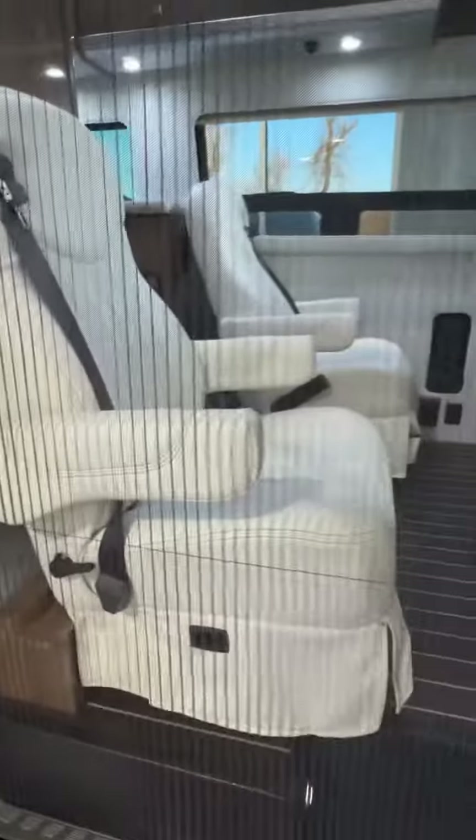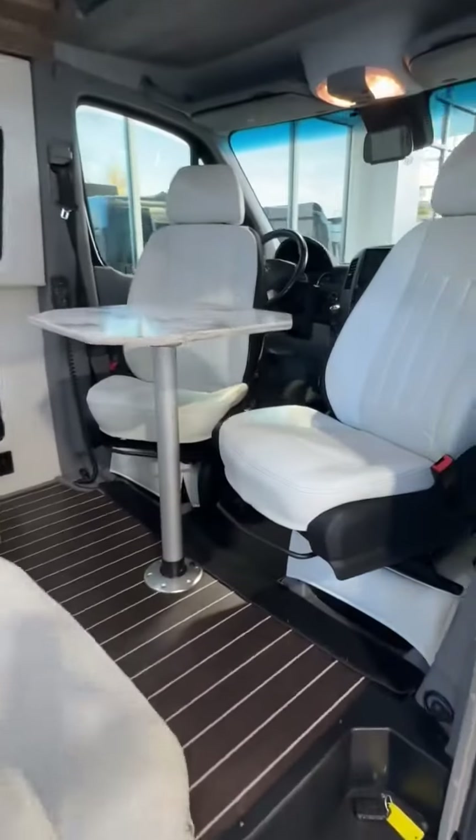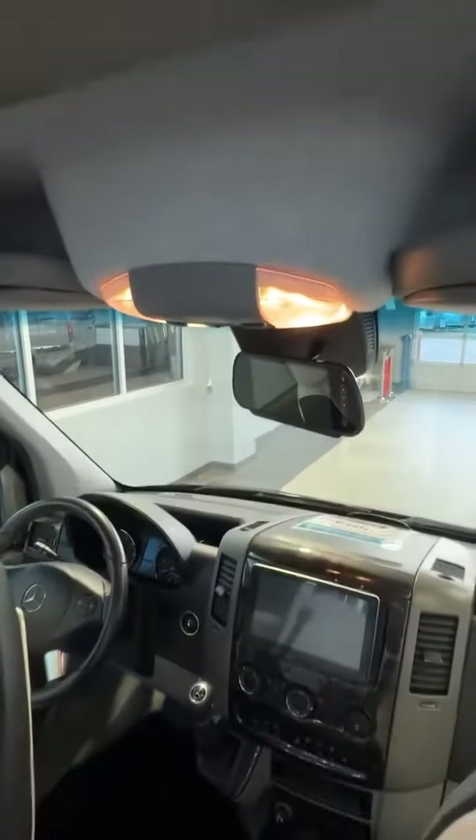It has a power entrance step and a manual retractable screen. You've got all these swivel chairs that assemble around this table, along with all the best-in-class Mercedes-Benz features. It even has a rear driving camera.